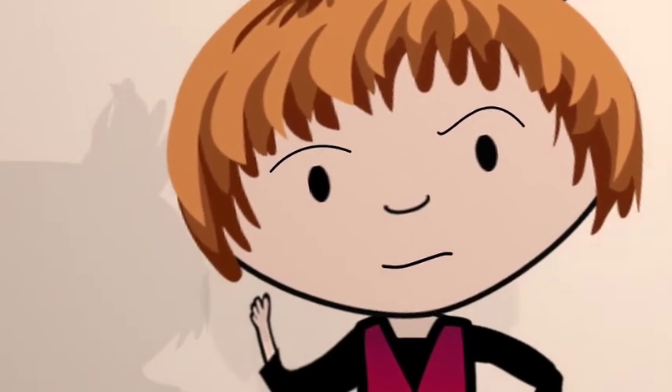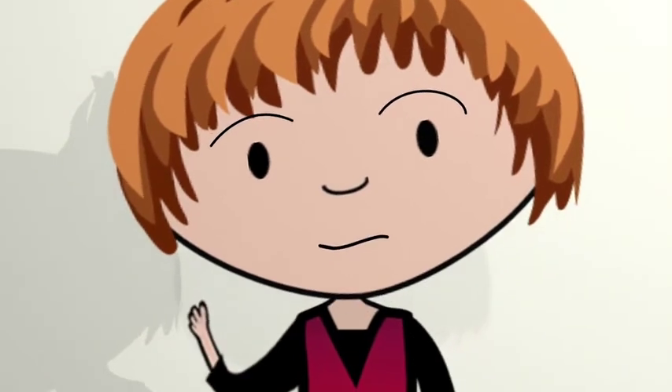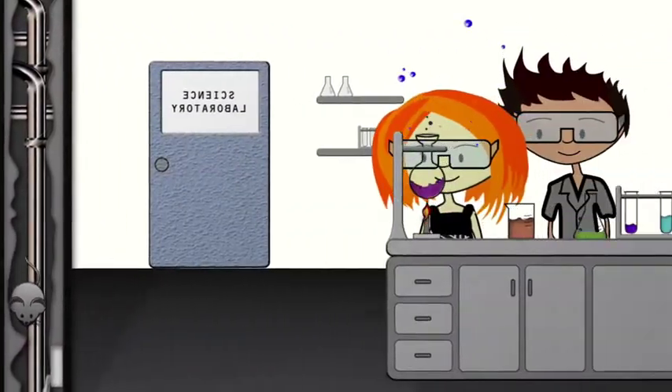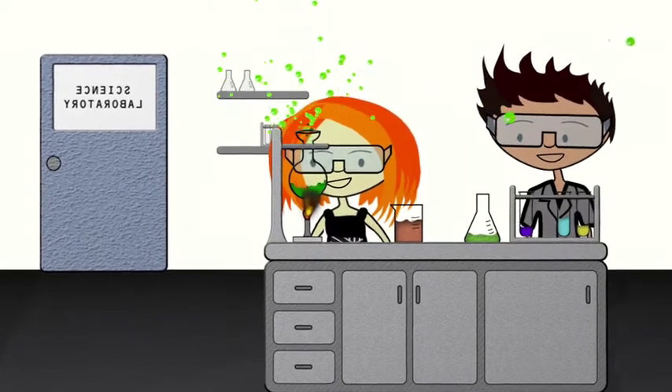It may sound like a lot more work but let's face it, there are some things you can't test in a sit-down exam. Why write about delivering your mihi in te reo Māori when you could do it for real? Why just write about a science experiment when you could do the experiment in the lab and see the real results?